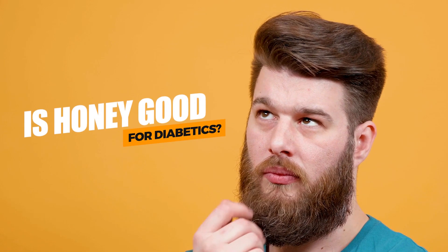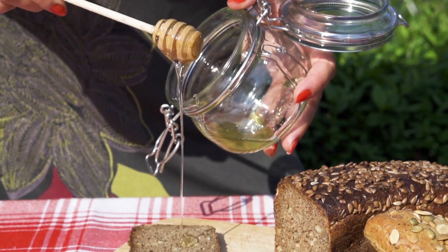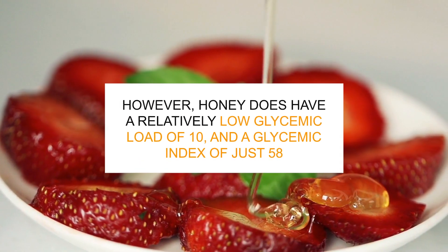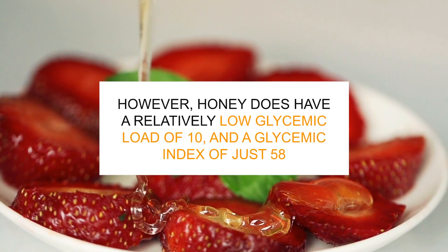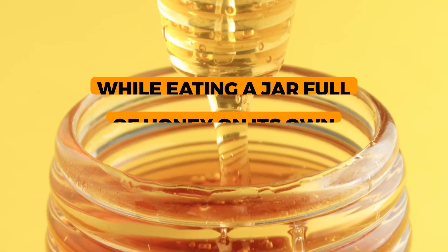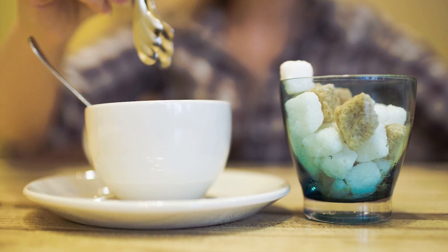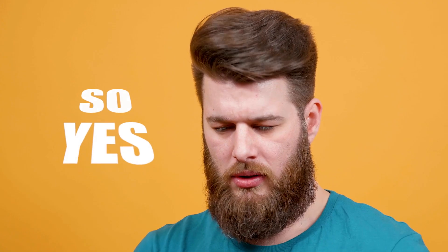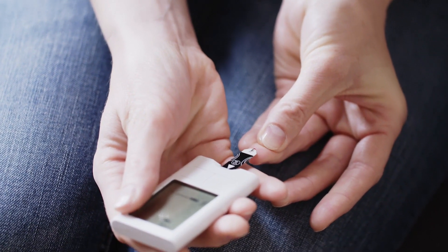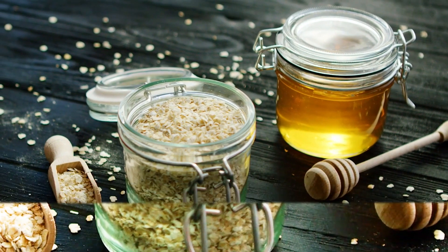So, is honey good for diabetics? Honey has plenty of sugar and carb content. If you're trying to cut back on carbs, honey may be difficult to include in your normal diet. However, honey does have a relatively low glycemic load of 10, and a glycemic index of just 58. This means that, while eating a jar full of honey on its own might spike your blood sugar, anyone worried about diabetes can take advantage of honey by using it as a healthier stand-in for table sugar or even certain artificial sweeteners. If you suffer from diabetes, you can still eat honey in moderation. But make sure to monitor your blood sugar levels, and try to pair your honey with a healthy protein choice to help your body stabilize your glucose levels.